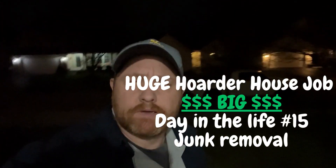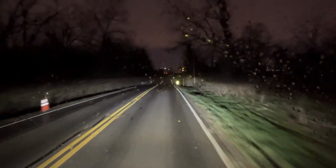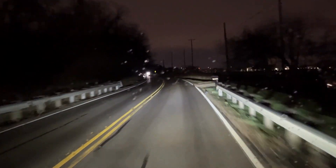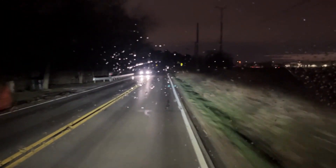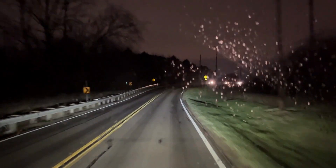Good morning, early early guys. We got a hoarder job today. It's going to take two days, more than likely, hopefully not three. Got like four guys showing up to help out. Might do an A and B video — Part A today, B tomorrow. I will film as much as possible and keep you posted. Got the rain going. It should stop here in a few hours, and it's inside work so we'll see you over there.